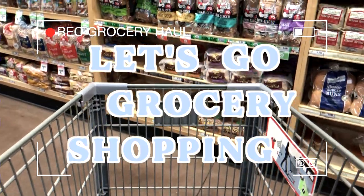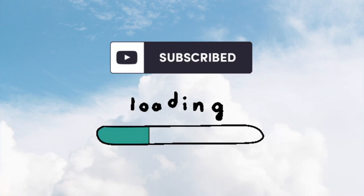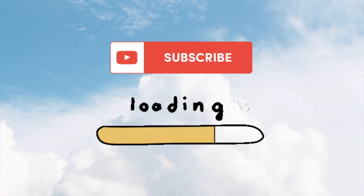What's up YouTube? Today we're going grocery shopping. If you want to see more videos like this, make sure to let me know down in the comments.